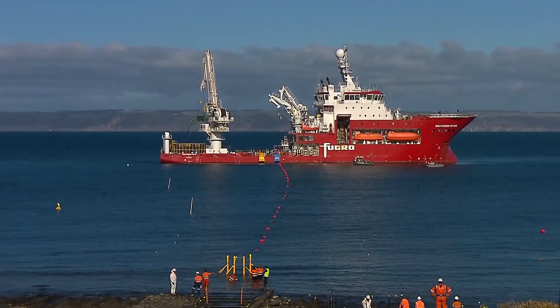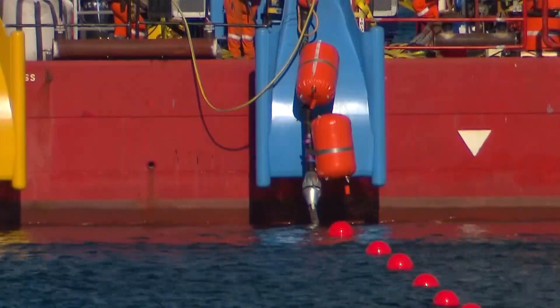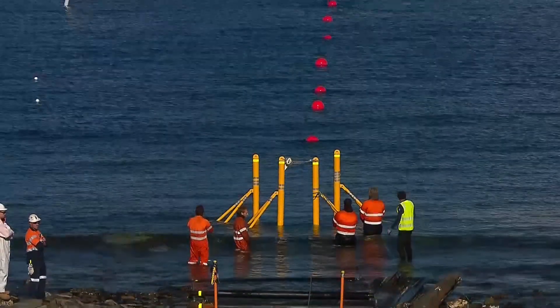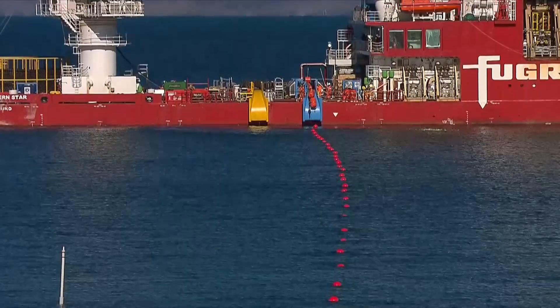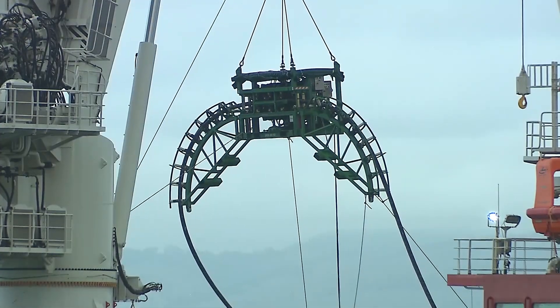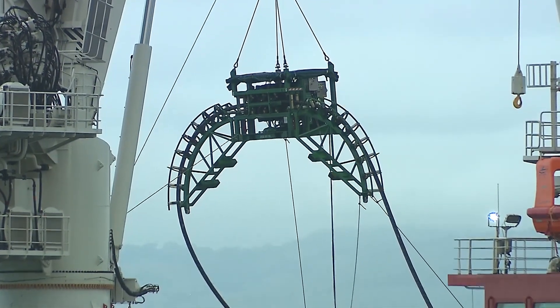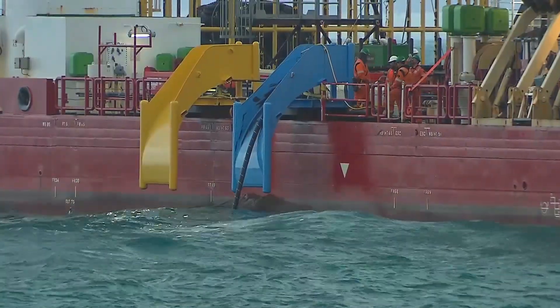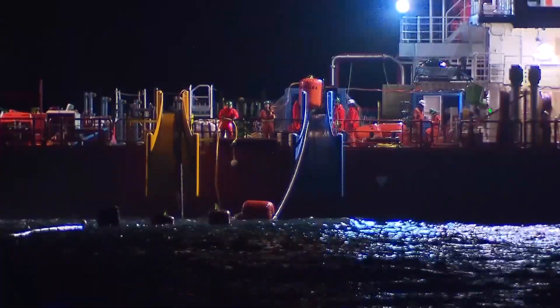In June 2018, the laying of the cable could begin, using Fugro's state-of-the-art offshore support vessel, the Southern Star. There was a lot of excitement — the team knew they had one shot at getting it right, with a lot riding on their heads. Weighing 40 kilograms per meter, the cable was secured to the sea floor with uncompromising precision at a rate of 200 meters per hour through the first day and night of operations.